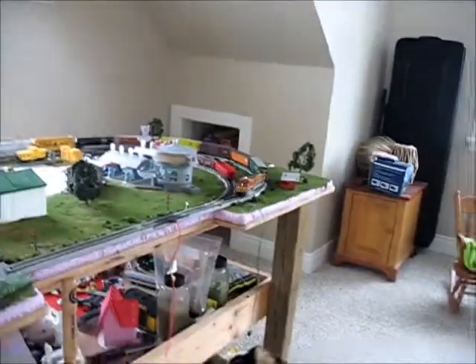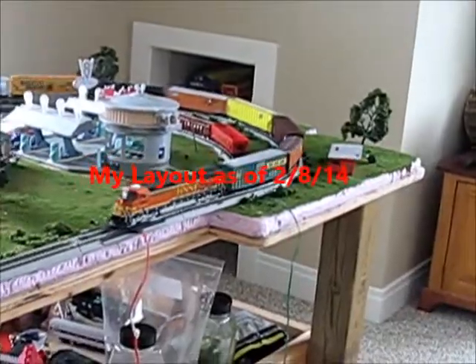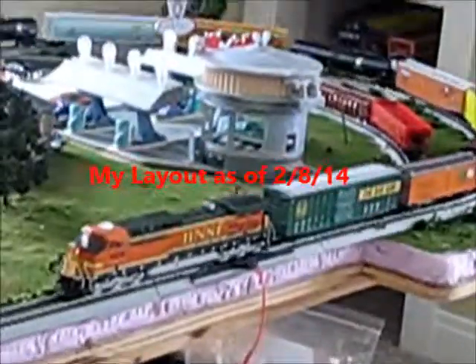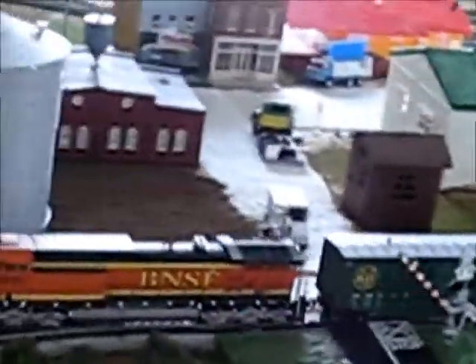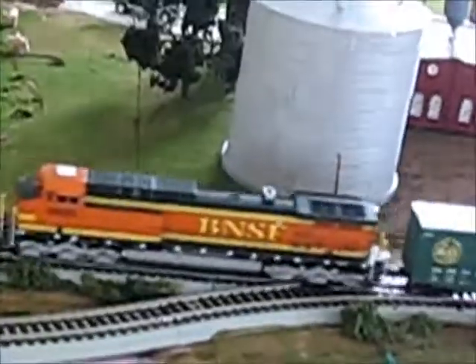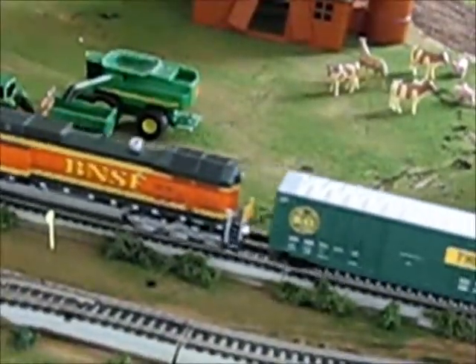Hey YouTube, this is Sam Gotti here with Sam Gotti Videos, doing a little layout update. Right now we have a BNSF AC4400 running on the main line right there, running slowly through town. It's not new — I've had it since my birthday in October — but it's a pretty cool engine.